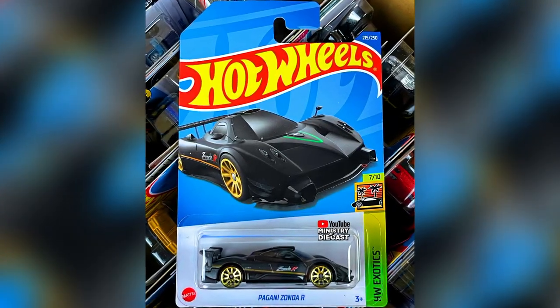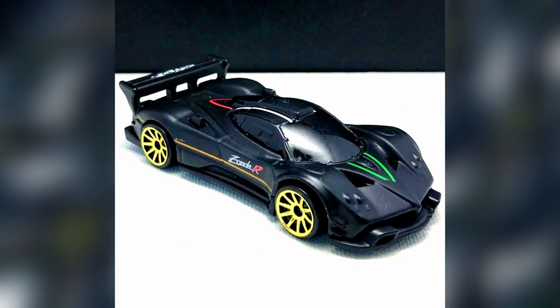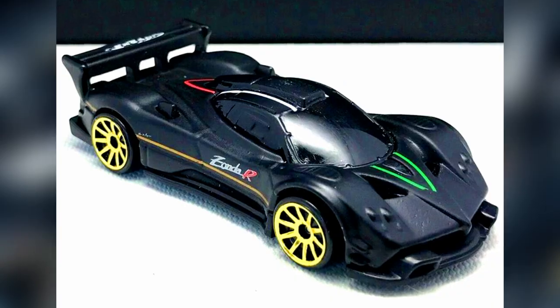A new and great casting for 2022 for hypercar collectors: an upcoming Pagani Zonda R in black with a big spoiler and 10-spoke gold rims.